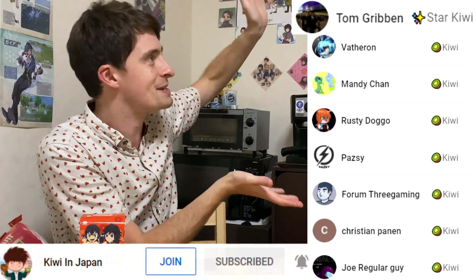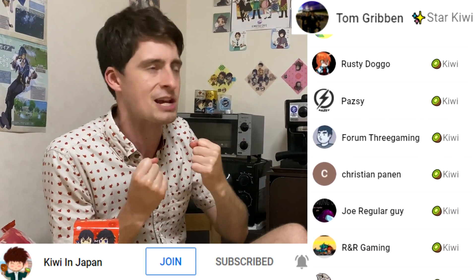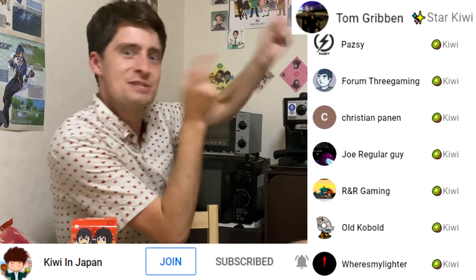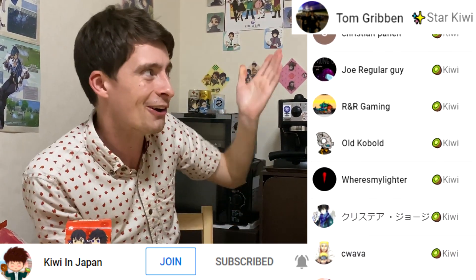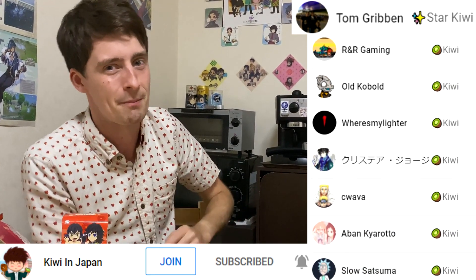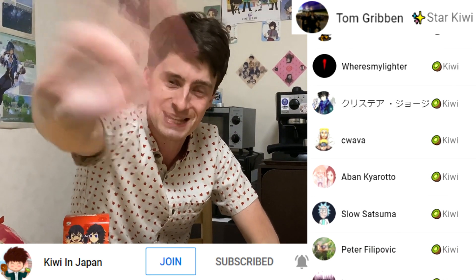Thank you to all of my members, my Kiwi members — their names are appearing on screen. These guys helped me big time. You funded this video. Slump Pump, Tom Gribbon, Jackie, Taramba — thank you so much. I love my Kiwi members. I love my subscribers too, so please subscribe. I'll see you guys for future videos. Thank you very much.